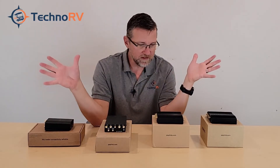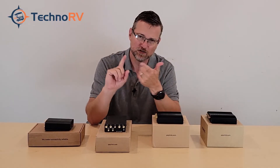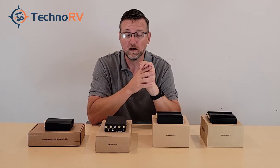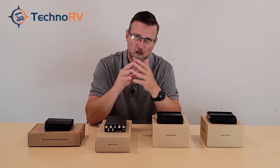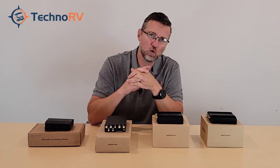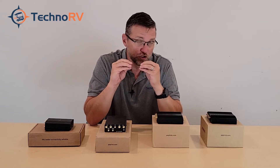All of these units cover all of the carriers, including AT&T, Verizon, the old Sprint bands, T-Mobile, and even Canadian carriers like Rogers, Bell, and Telus. They cover all updated bands including T-Mobile's Band 71 — a lot of people with T-Mobile are concerned about that, but every one of these units covers Band 71. If you want to see all the specific bands, you can go to technorv.com and check the individual product pages.